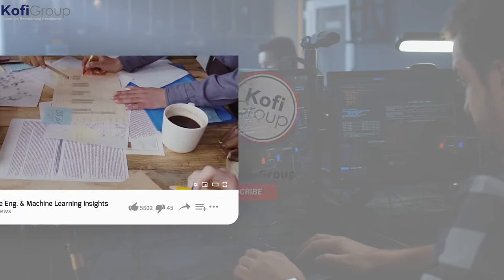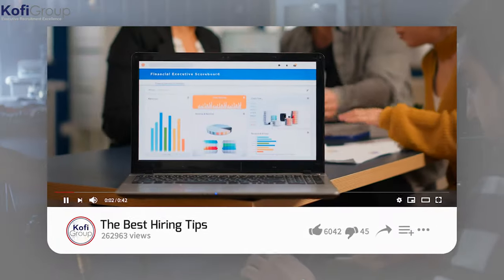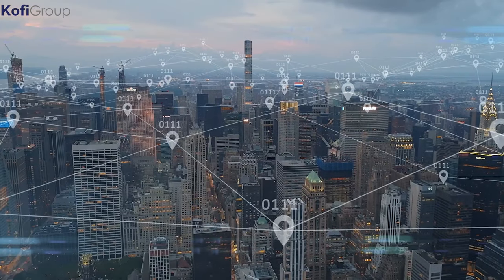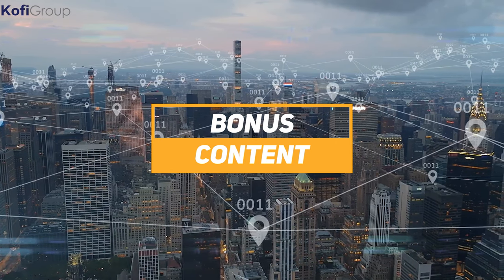Subscribe now for the latest software engineering and machine learning insights, invaluable hiring tips, and the best career-building advice on YouTube. Also, make sure you stick around to the end for some bonus industry info that you won't find anywhere else online.